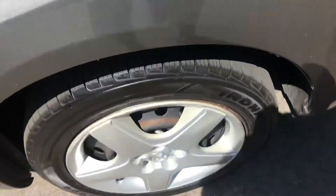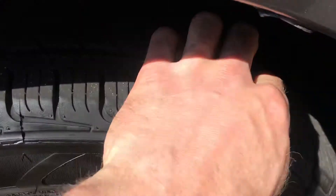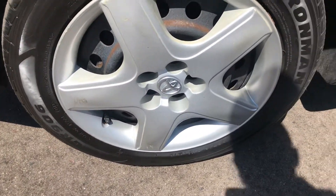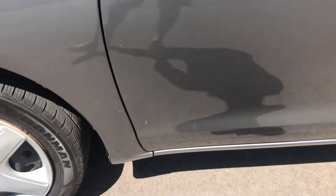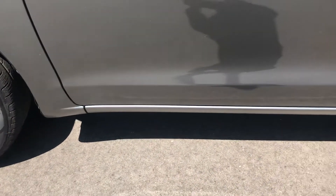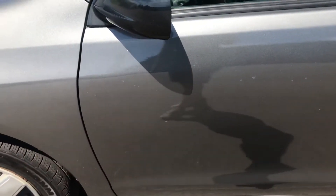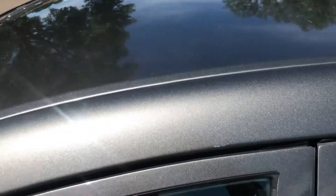Tires are Ironman all-seasons. The tread depth is good to excellent, I would say. It has hubcaps.